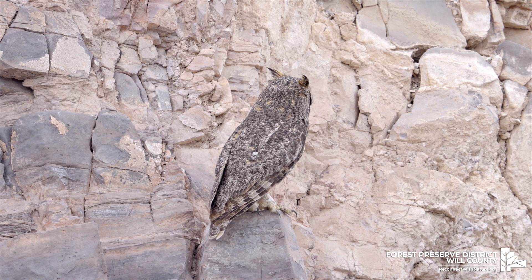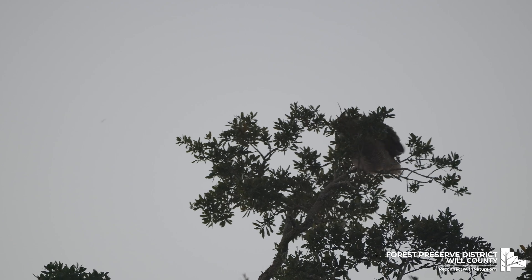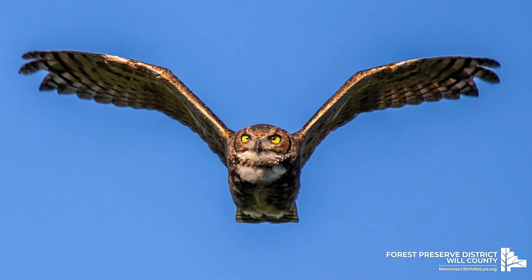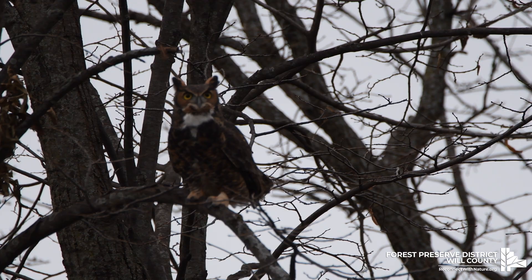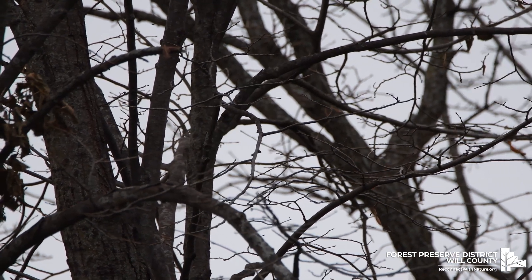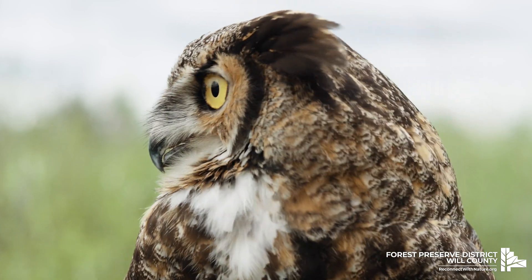Great horned owls have a wingspan ranging from three to four feet and they are nearly silent in flight. These raptors have feathers that are larger in comparison to their body size. As a result, they don't need to flap their wings as often to stay in flight. Their feathers also have a velvety fringe on the trailing edge, which makes flight easier and aids in their stealth-like flight.